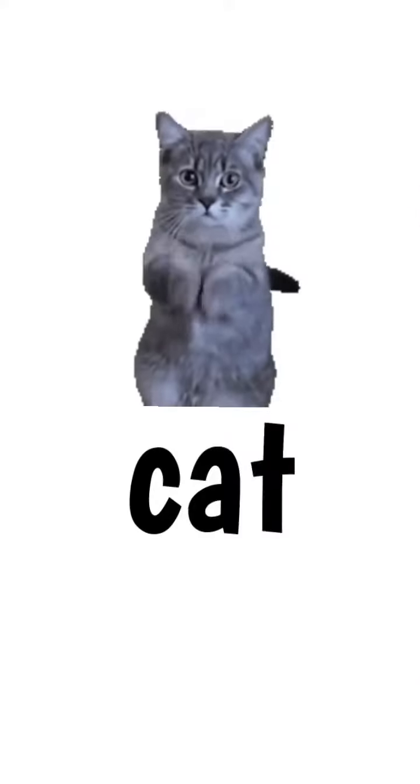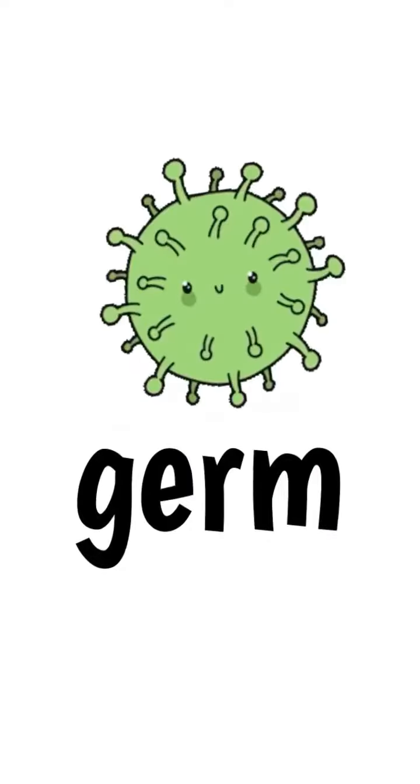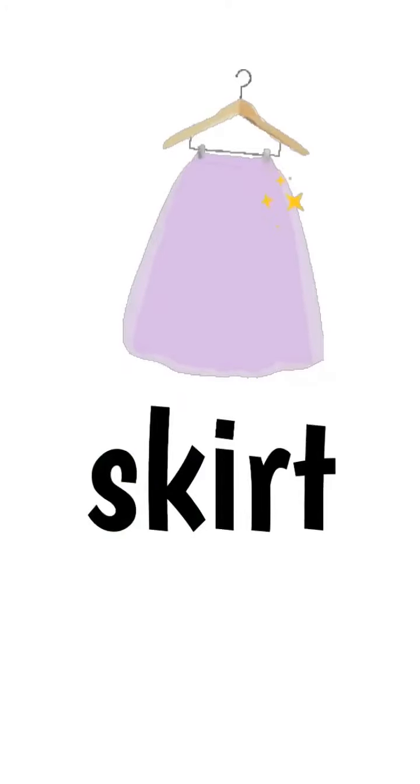Cat becomes cart. Gem becomes germ. Skit becomes skirt. Cub becomes curb. Hose becomes horse.